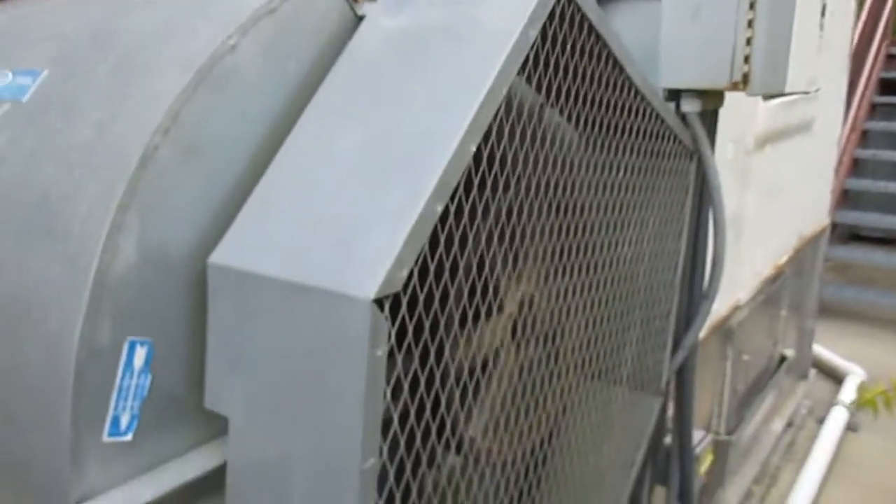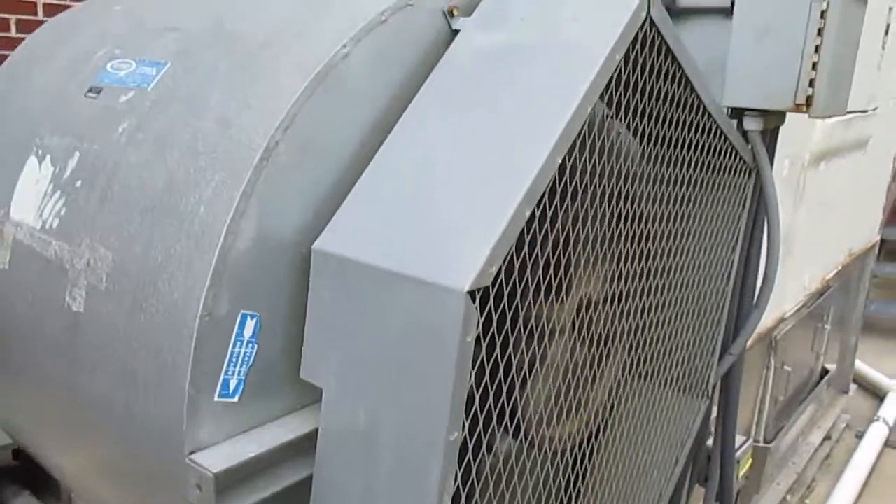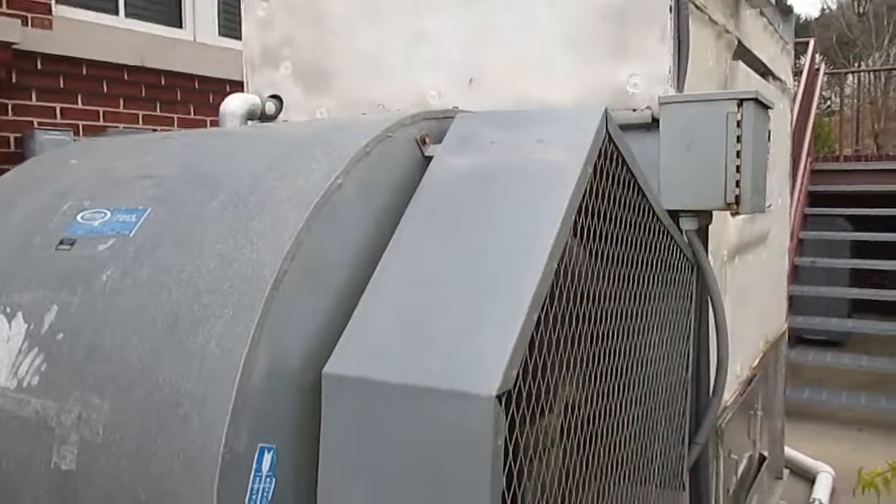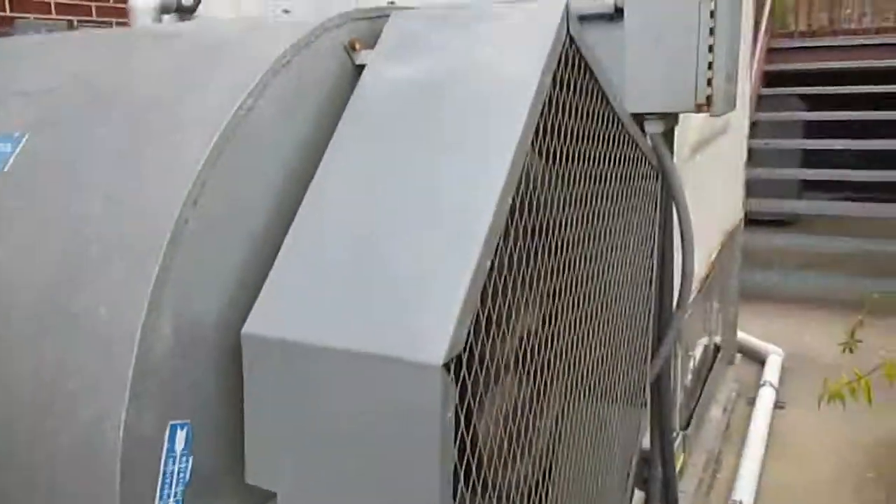But yeah, a small Recold cooling tower running. Over and out.